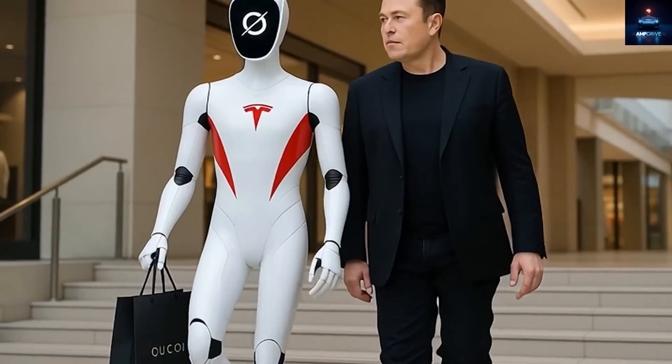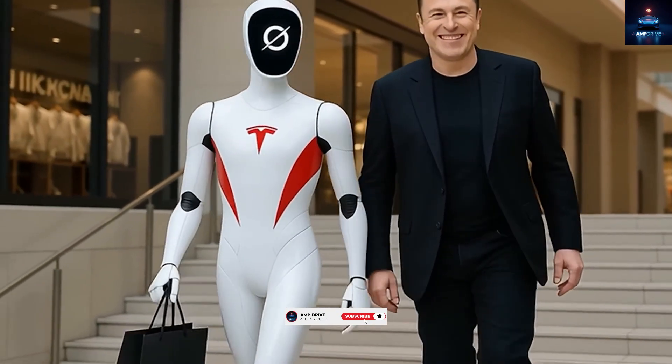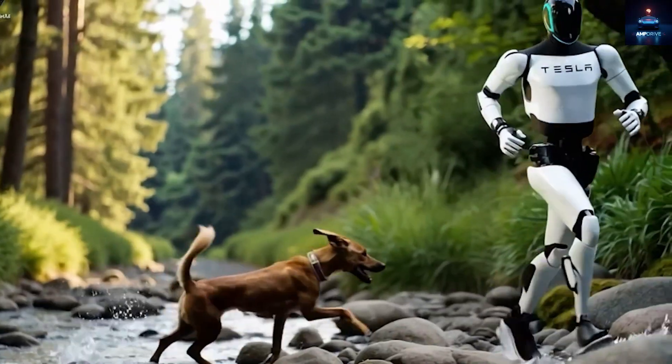Before we go deeper, if you enjoy staying ahead of the latest Tesla breakthroughs, tap subscribe right now because it helps more than you think, and I promise you will enjoy being part of this community.